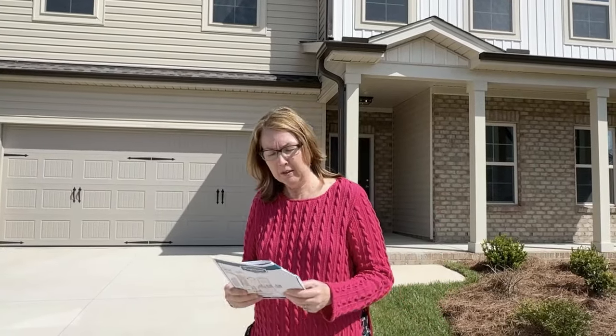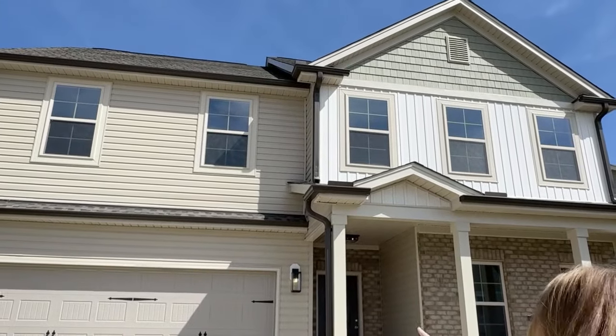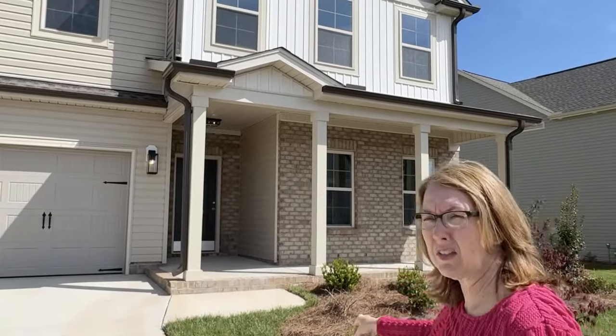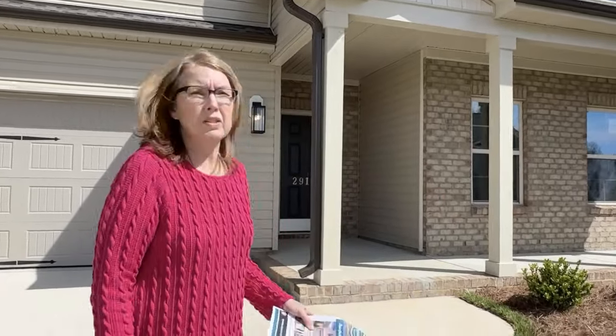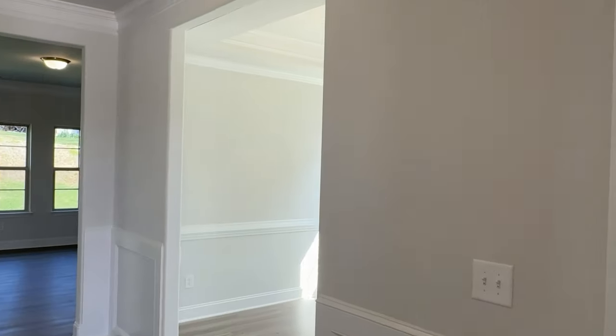The next house we're going to see is the Kendall model. You can see it has vinyl siding with brick near the entrance — again, just a different elevation, a choice that they call 'elevations.' Let's go in and have a look.